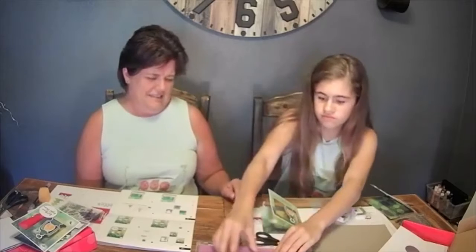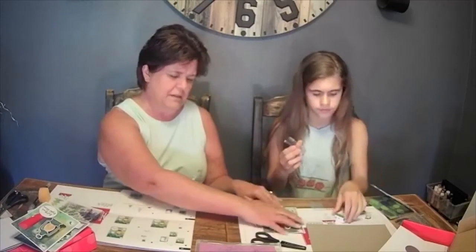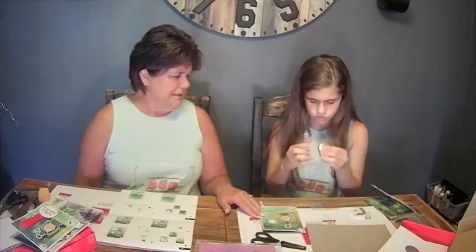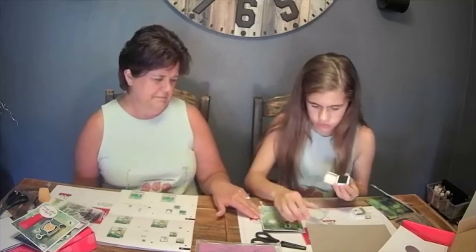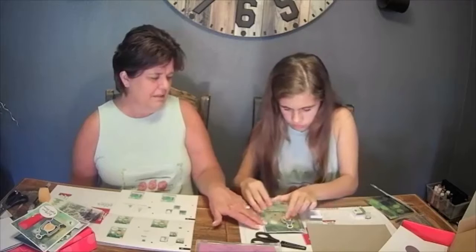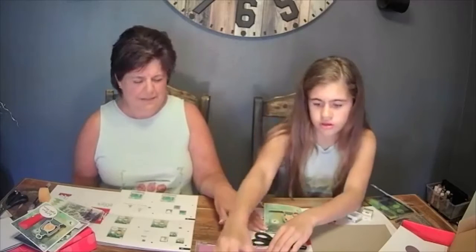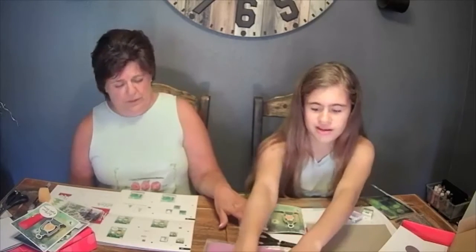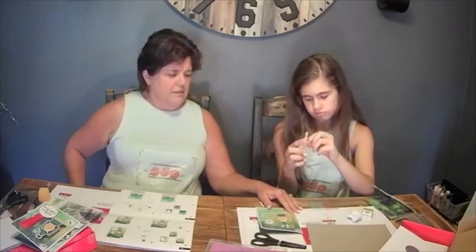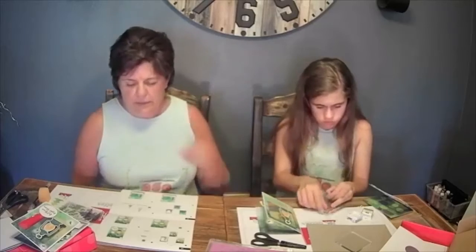I brought a stamp rag and also another damp item that works really well too. The main thing is just get the stamps cleaned off — don't let your inks dry on there, otherwise next time you stamp it doesn't come out the color you were expecting. At this point we are done with the ink, so now you're going to get ready to use some dimensionals.